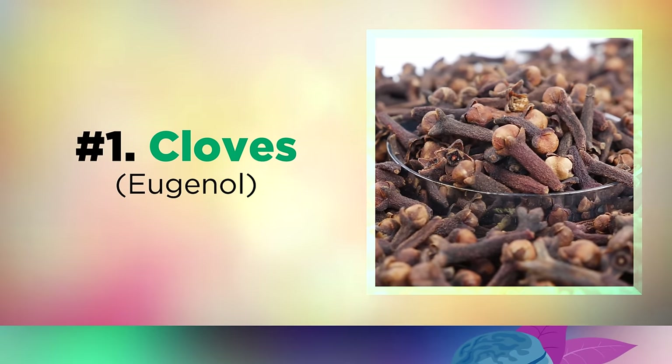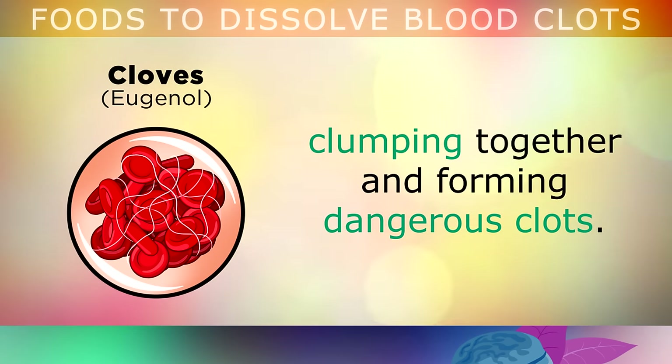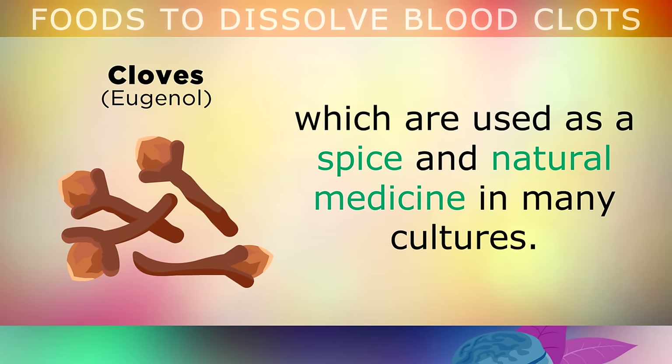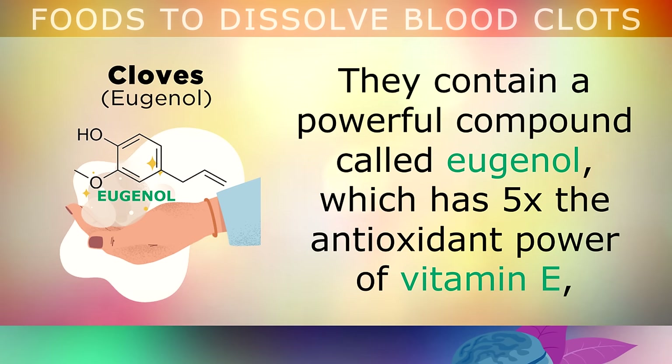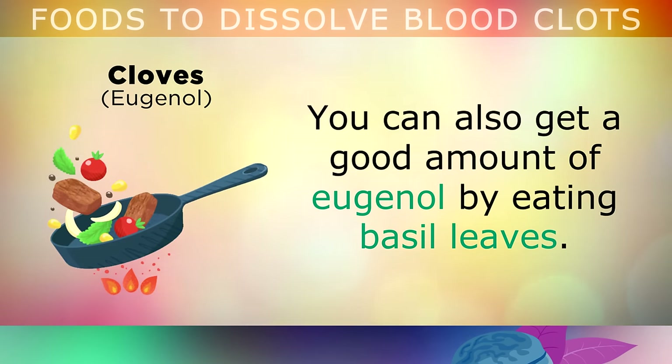The first food on the list is cloves. Eating just 1-2 cloves per day can help to prevent platelets in your blood clumping together and forming dangerous clots. Cloves are small dried flower buds used as a spice and a natural medicine in many different cultures. They contain a powerful compound called eugenol, which has 5 times the antioxidant power of vitamin E, helping to prevent oxidative damage in your arteries and veins and also improve circulation to help dissolve the clots. You can also get a good amount of eugenol by eating basil leaves.